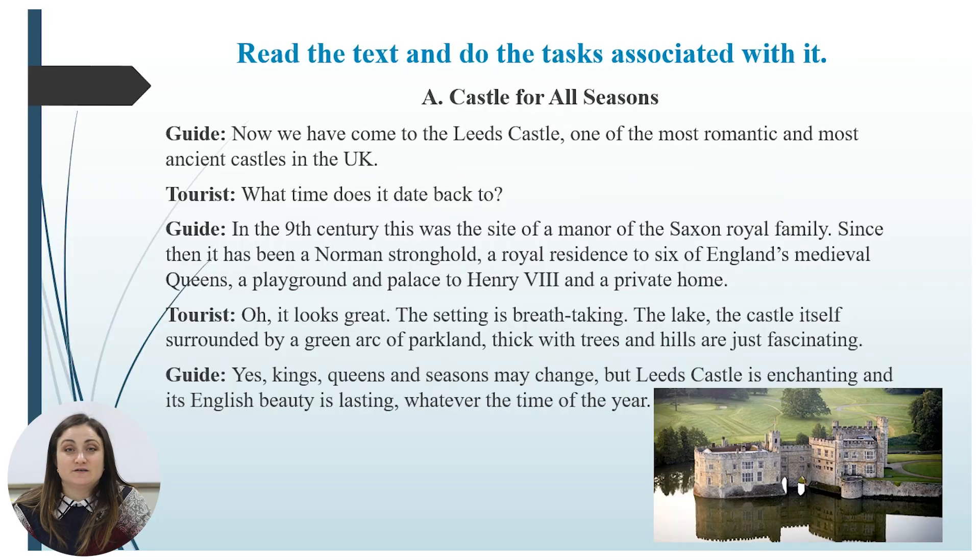Are you ready? Let's start. The first task is to read the text and do the tasks associated with it. Look at the screen — I'm going to read, and in this way you have the possibility to listen. The dialogue is titled: 'Castle for All Seasons.'